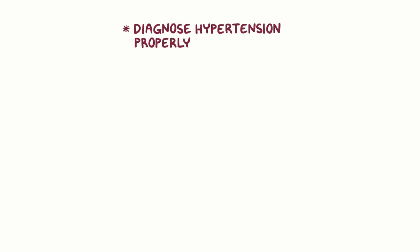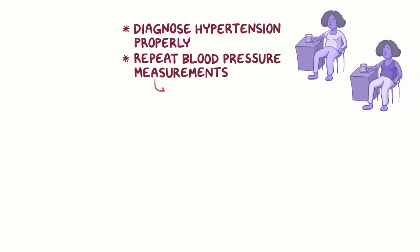Let's summarize. First, it is important to diagnose hypertension properly because treatment of hypertension is lifelong. Second, an individual's blood pressure is highly variable. For this reason, it is important to repeat blood pressure measurements, especially if the initial blood pressure reading is high.